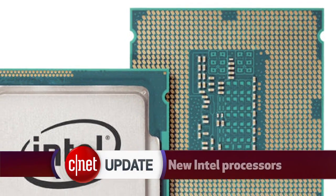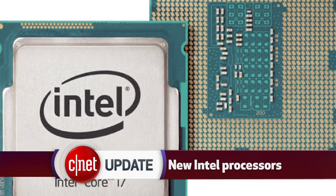Intel has announced a new line of processors arriving to computers this year that will increase battery life and give computers better graphics performance. In short, if you're not in a hurry to buy a computer, wait a few months. These fourth generation Intel processors are just starting to arrive in new computers, and by the fall most PCs should have them.